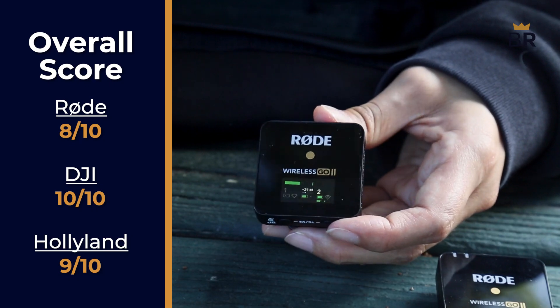Now, if you're choosing between these three microphones, you can't go wrong. They capture great audio, come with great features, and are all available at a reasonable price. But that's not what we here at Best Reviews do — we want to give it a final score. The Rode's final overall score is an 8 out of 10.